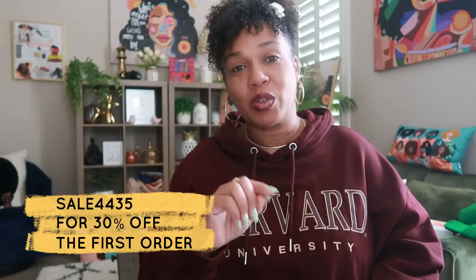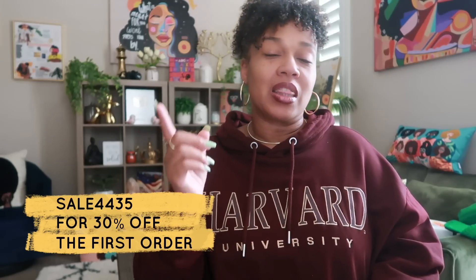Before I get started with this haul, let me give you guys my discount code for anybody that hasn't purchased on Temu yet. Whether you've been thinking about it or you still have stuff in your cart and you're on the fence — if you decide to push that button, use my code: sel4435 to get 30% off your first purchase.